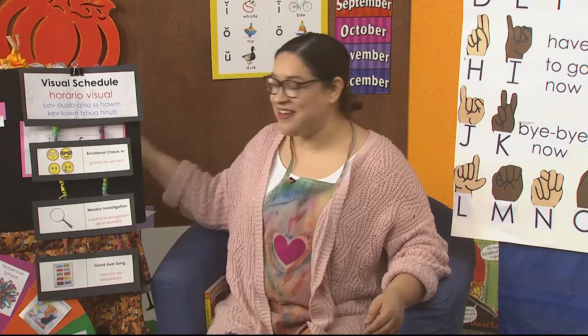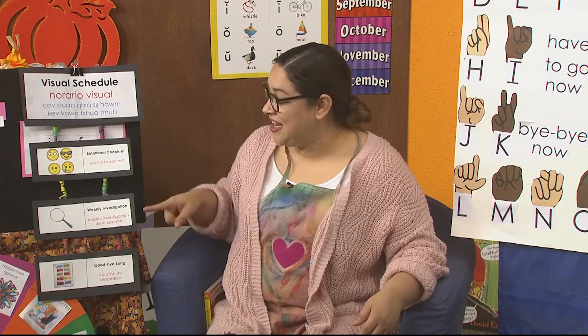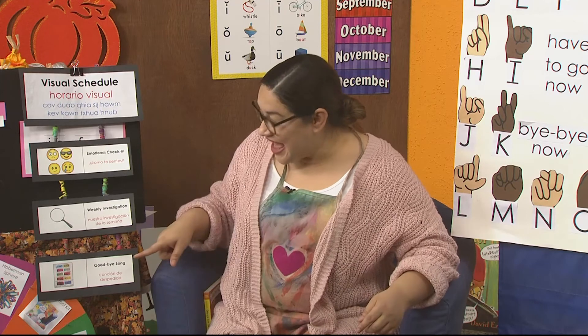Remember, you can learn all about cooking in the books around you and don't forget to check the Sora app. Let's check our visual schedule and see what we accomplished today. We did our emotional check-in. We did our weekly investigation about teeth. We even made a superhero snack — did we get to eat teeth made out of marshmallows? So fun. And now it's time to sing our goodbye song.